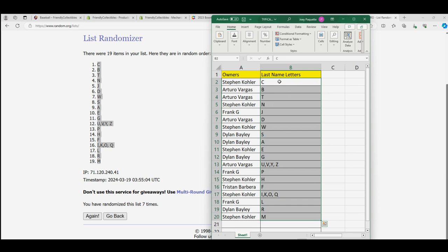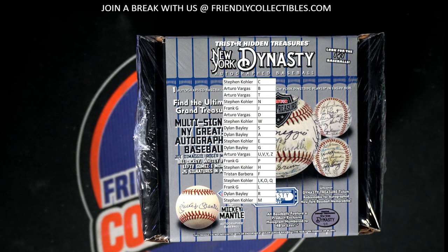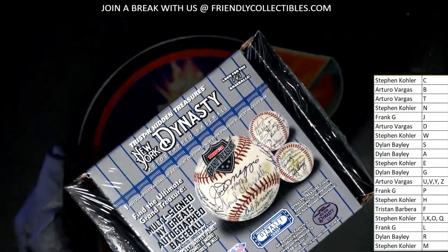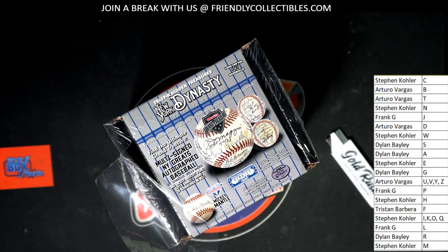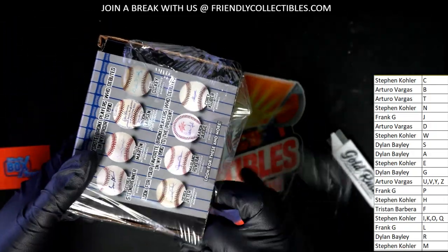There it is — there's everybody with their letters. All right, let's see this Bicky Mantel. Good luck in the box break. M for Mantel, J for Judge, you can see R for Avira.